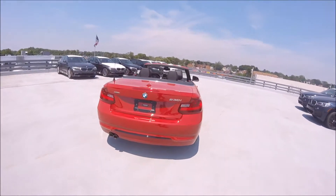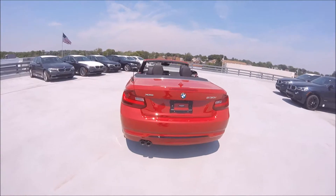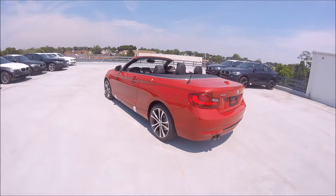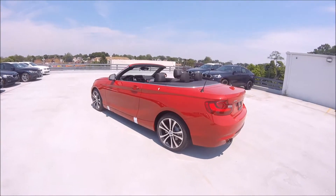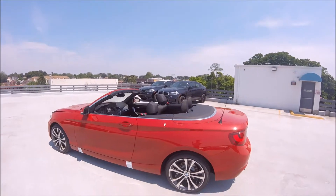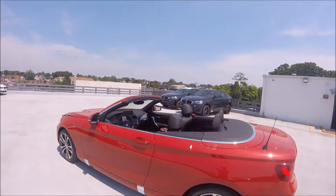This one comes in a beautiful Melbourne red with black leather interior. This is a fun and light sports car coming in at only 3,373 pounds, so it handles very well and it feels quick despite the four-cylinder engine. The soft top convertible makes it a fun beach car as opposed to a sporty track car.